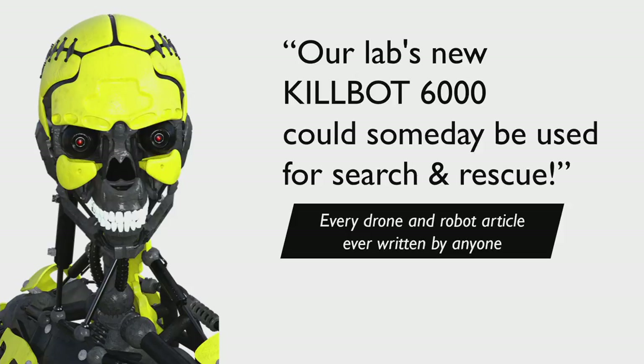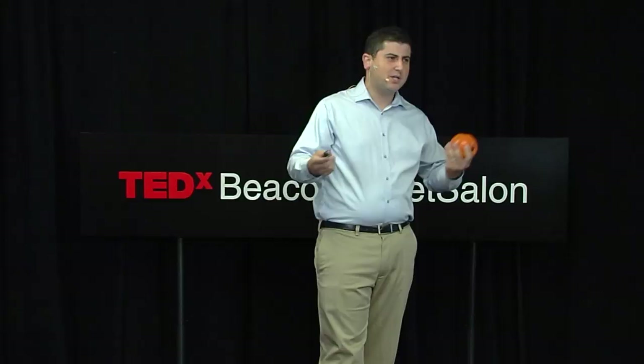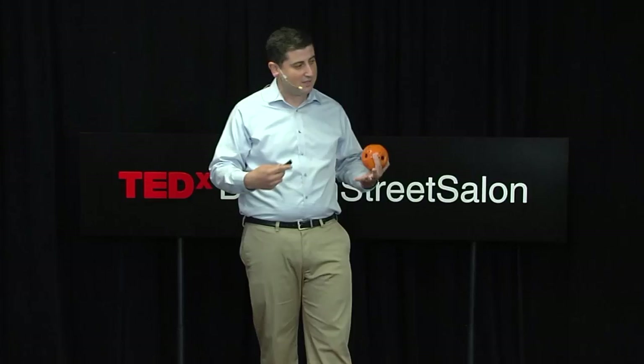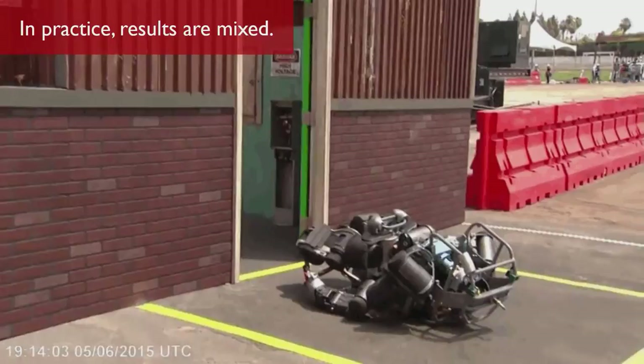I can't think of an article in the last 12 months where they don't at some point say it's going to be used for search and rescue. And I don't blame labs for doing this — they're out there developing the cutting edge of robotics and automation to change the world. But eventually in any interview they're going to say, well, we'll use it for search and rescue. In practice, when you take these technologies out, it doesn't always work out quite as you expect. These things have been developed for the technology, not really for the end user.